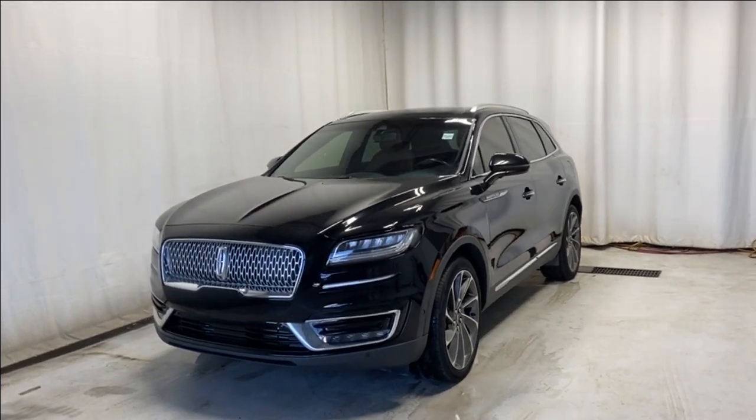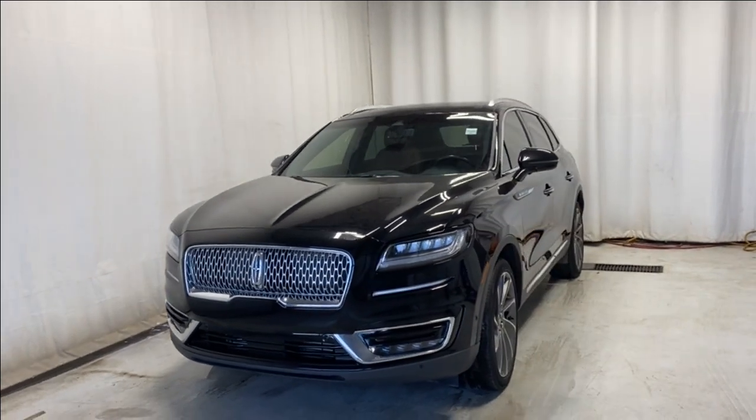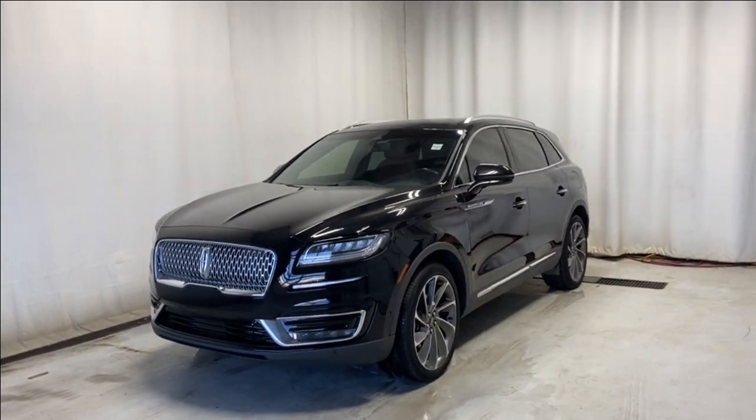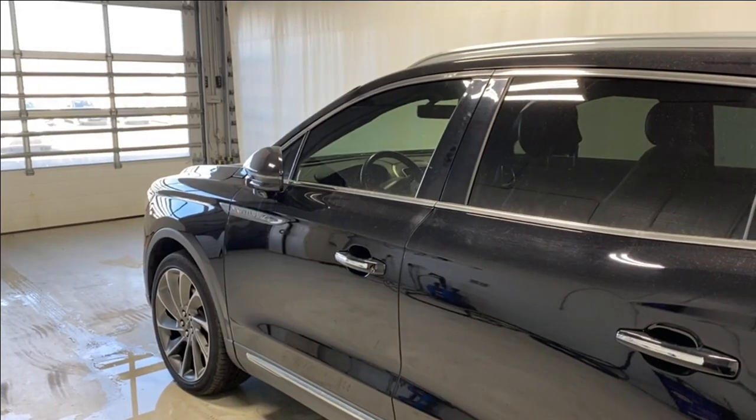Here we have the 2019 Lincoln Nautilus Reserve all-wheel drive. It comes with a 2.7 six-cylinder engine, automatic transmission, in a beautiful black color. Before we take a look inside, let's take a look at the key fob.